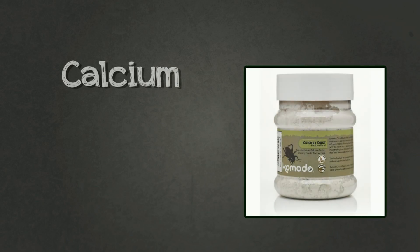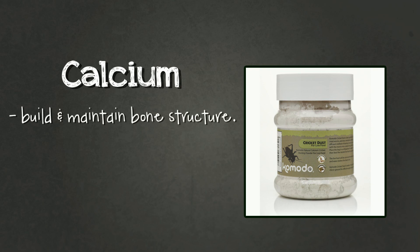Let's start with calcium. Like in humans, calcium is needed to build and maintain bone structure. It is particularly important for hatchlings, juveniles, and ovulating or gravid females during breeding season, though adults that aren't producing eggs still require calcium.